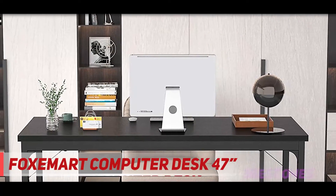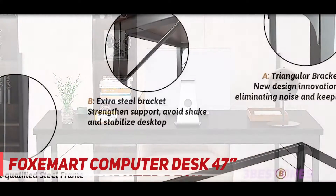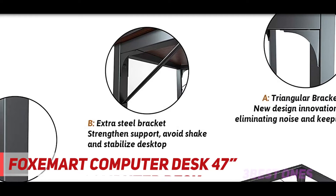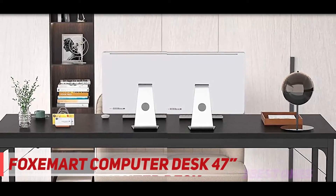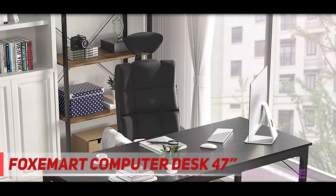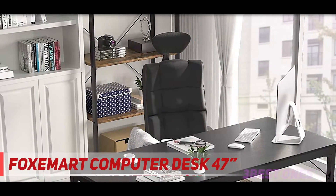Coming in at number two: the Flexispot Emmerd Computer Desk 47-inch. If you always aim for higher productivity, take the innovative Flexispot Emmerd computer desk, which can add color to your dedicated workspace. It's a simple yet elegant design that can suit your home office or classroom. Through its wonderful design, you can be sure that this will serve you well for a long time.